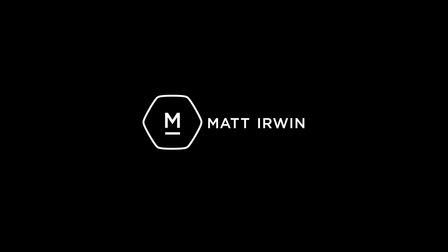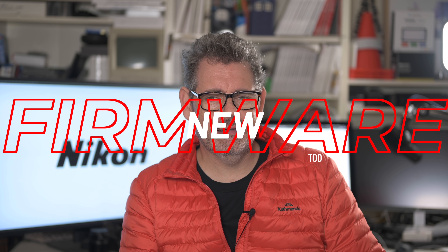G'day everybody, how are you going today? It is exceptionally good to see you. I do hope you're amazing today. Well, it's a good day. Nikon has released new firmware updates. As they announced a few days ago, they were coming — here they are, on schedule, on time. That's fantastic. And it is new updates for every single Z camera to date.